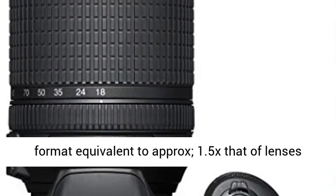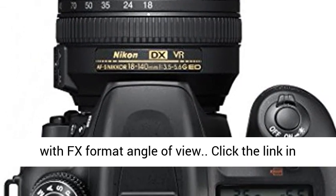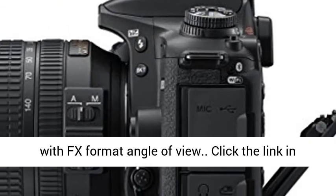Focal length in 35mm/135mm format equivalent to approximately 1.5x that of lenses with FX format angle of view.